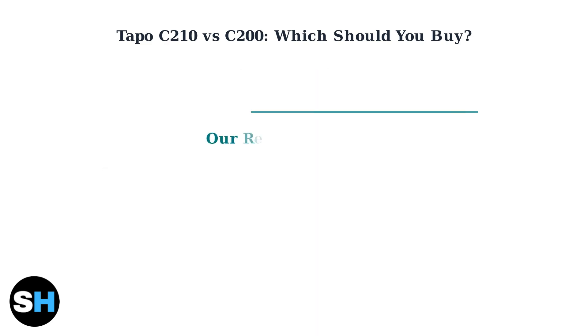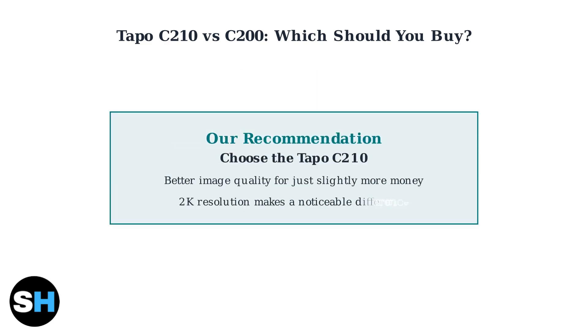The verdict is clear — choose the Toppo C210. The superior 2K resolution provides noticeably sharper images, especially when you need to zoom in on details. For just a small price difference, you get significantly better image quality that makes the C210 the smarter investment for your home security needs.